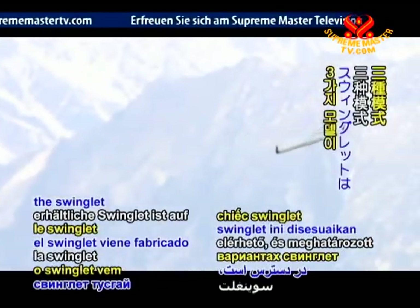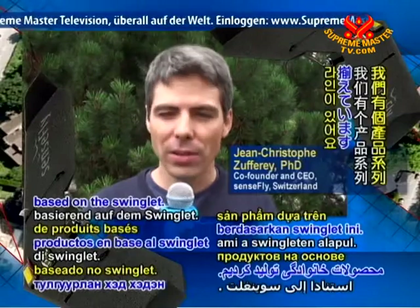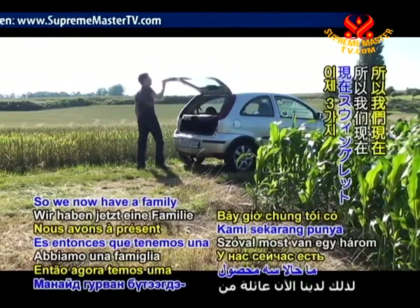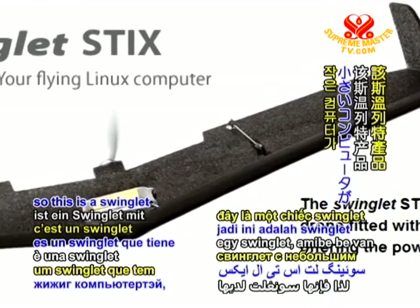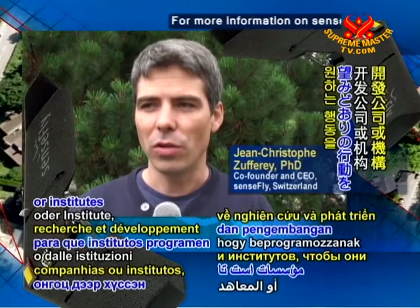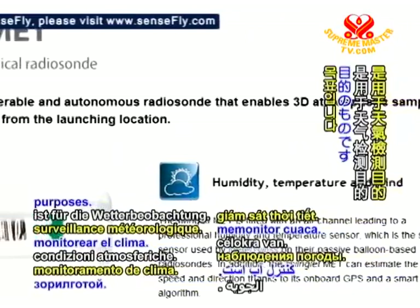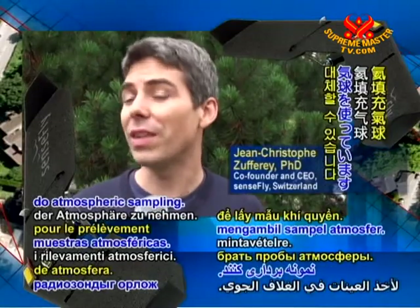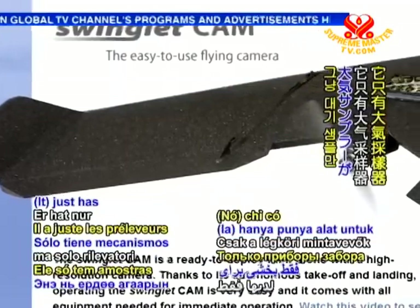Available in three models, the Swinglet comes tailored for specific purposes. We have a product family based on the Swinglet platform, which can be configured with many different options. The three products are the Swinglet Cam, the Swinglet Sticks, and the Swinglet Met. The Swinglet Sticks has a small onboard computer for research and development companies or institutes to program whatever behaviors they want or to add sensors for research. The Swinglet Met is for weather monitoring — it could replace radio soundings that currently use helium-filled balloons for atmospheric sampling, measuring temperature, humidity, and wind. It has no camera, just the atmospheric sampler.